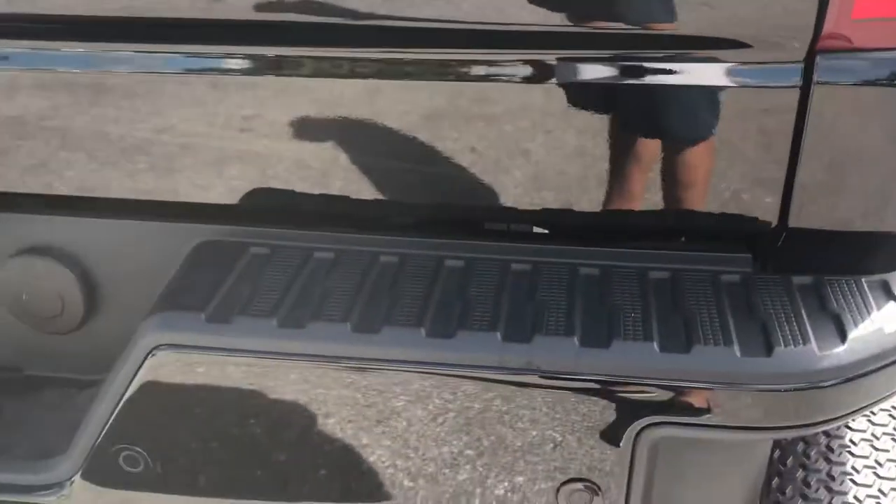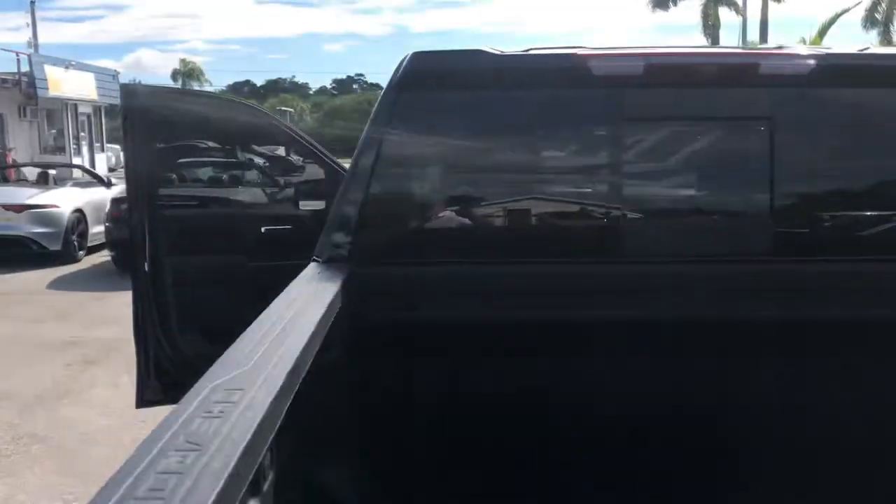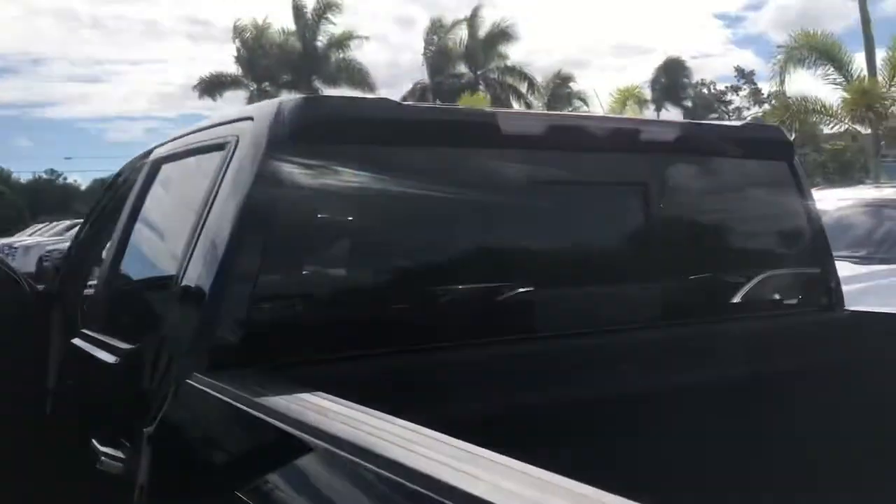The tail lights are really clear, bumper's in great shape, I don't see any damage on the bumper — a lot of times on pickup trucks that's where you see damage. The tailgate is really nice, I don't see any damage there. It's got a spray-in bed liner, looks good — I don't see any stains or anything in the bed. This thing's in really good shape. It's got the rear sliding window.